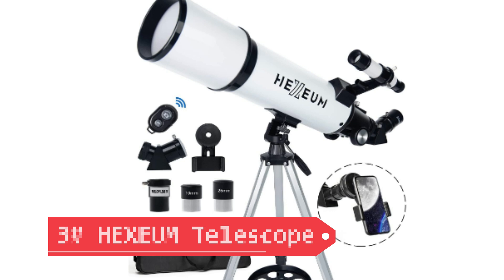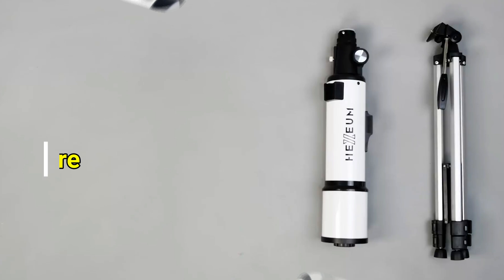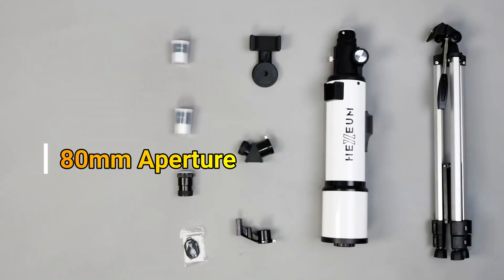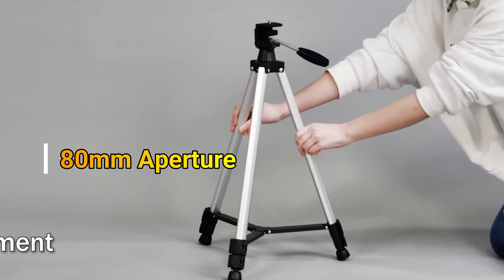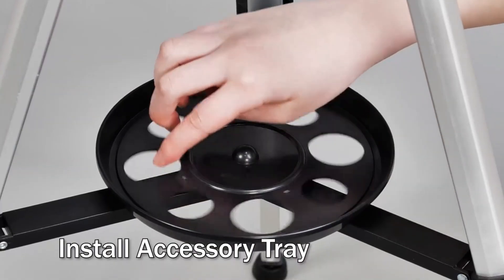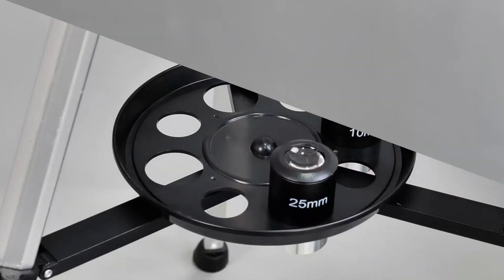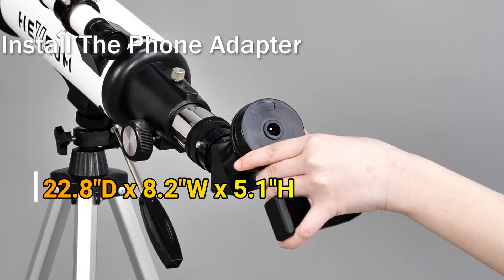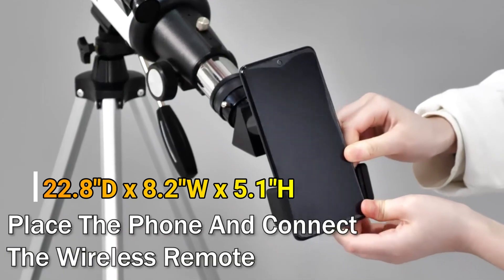Number 3: Hexium Astronomical Portable Refracting Telescope. The 80mm Aperture 600mm Refracting Telescope is a versatile, portable telescope ideal for astronomy enthusiasts. Its 80mm aperture and fully multi-coated optics deliver bright, clear views with high light transmission. The AZ mount ensures smooth navigation, and the included tripod adds stability. Accessories include a phone adapter, wireless control, and a carrying bag for convenience. Easy setup makes it beginner-friendly.